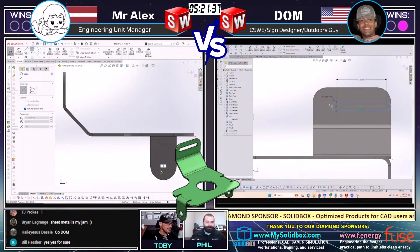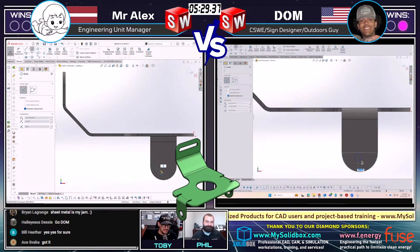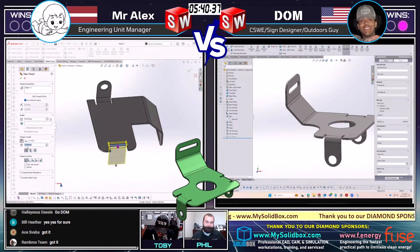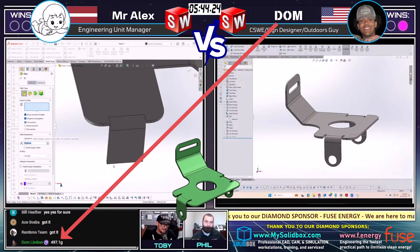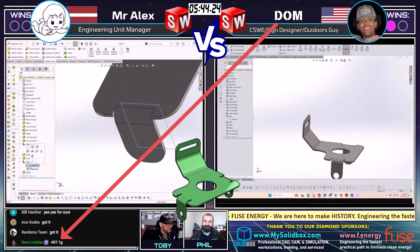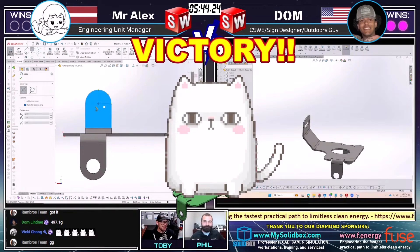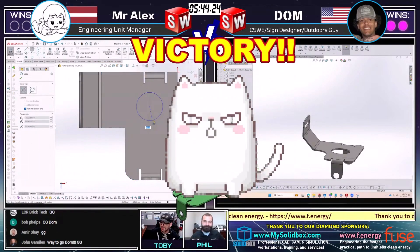We see Dom on the right creating this slotted cut up at the top. Mr. Alex on the left already has that slotted cut and already has those fillets in his model. So this is really neck and neck — they may be coming down to the final feature at the same time with this final hole. It looks like Dom is opting to use the Ivan exploit for the location of that hole. And the answer coming from Dom is 497 grams. We have a final four winner here in Dom from the United States! Congratulations Dom, you have achieved victory. You're back in the final four again. Mr. Alex was hot on his heels, just finishing up that same feature. What an awesome matchup. I love that Dom was able to get an Ivan exploit in there in the end as well.